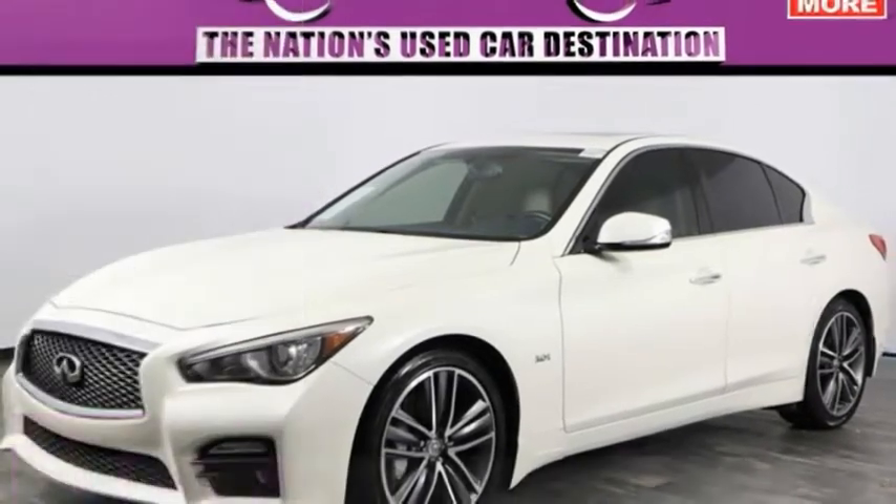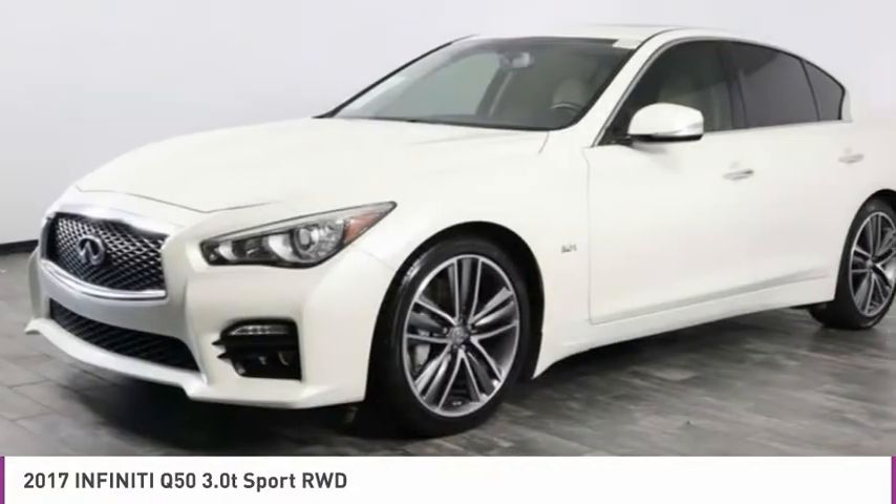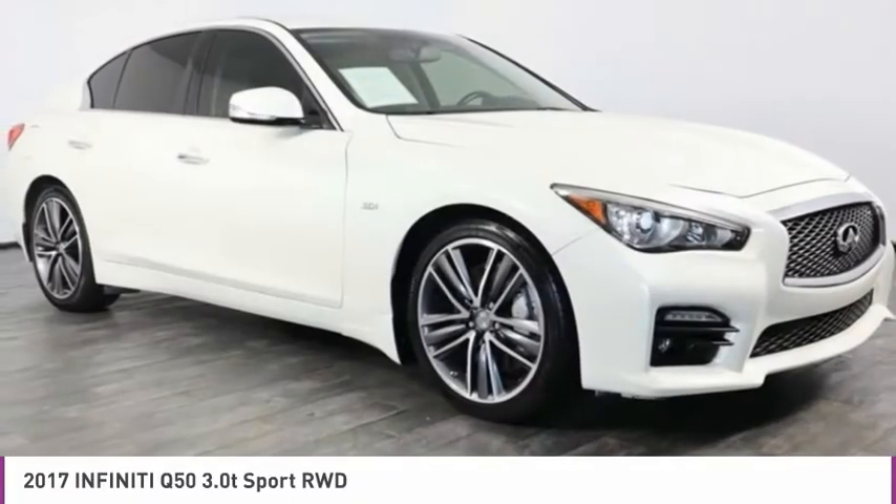Take a look at the 2017 Infiniti Q50. The Q50 has elevated design expression by breaking all the design rules. Along with the signature appearance, it also comes with power.